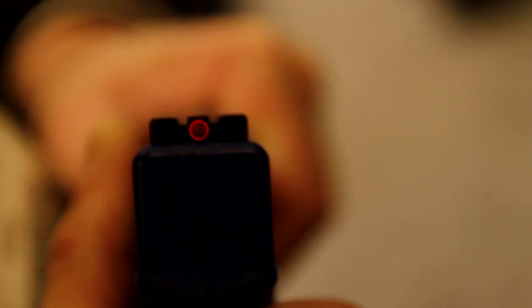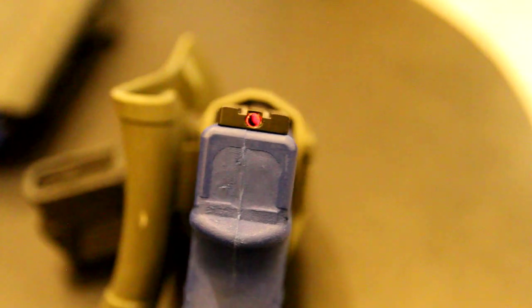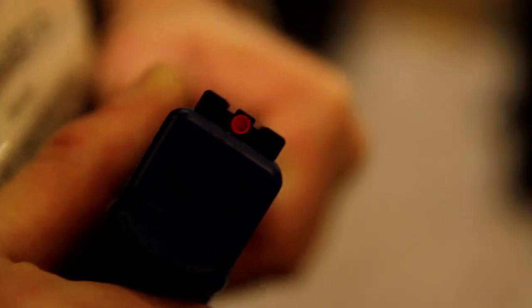While we were at Meprolite, I checked out the FT Bullseye. This was my first time seeing it in person and I must say that I love the idea and innovation behind it. When the gun is pointed properly, the ring and center dot pops, allowing the shooter to maintain a target focus with a soft or peripheral focus on the sight.